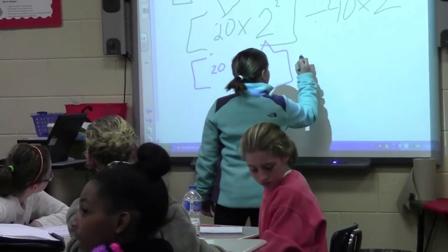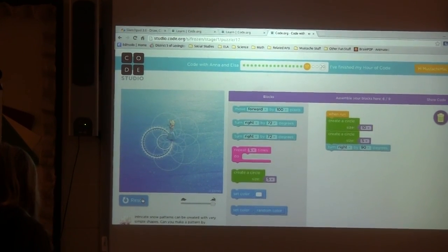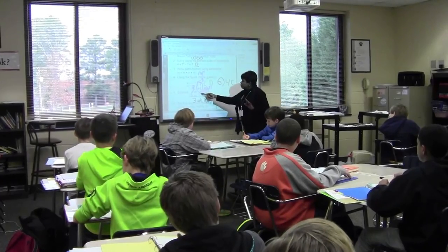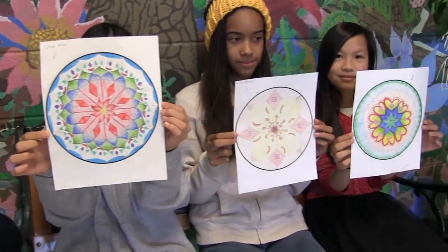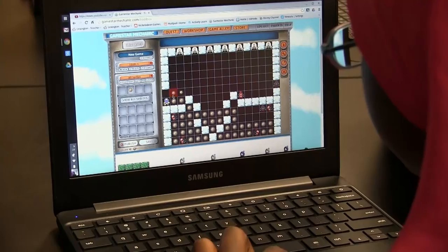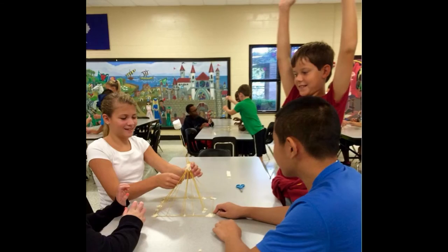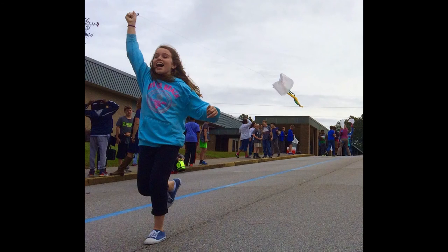The final part of our STEAM model is math. As part of Crossroads Intermediate's STEAM program, students will learn advanced math skills and learn how math plays a part in everyday life and is a needed skill in your job. Math connects to all subjects, and our students will participate in project-based learning by designing their own pinwheels, paper airplanes, and even their own games and coding.